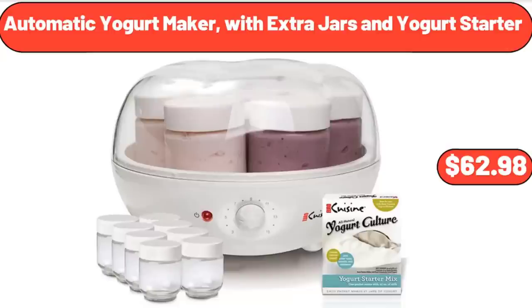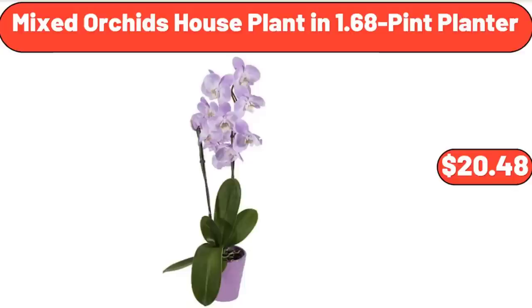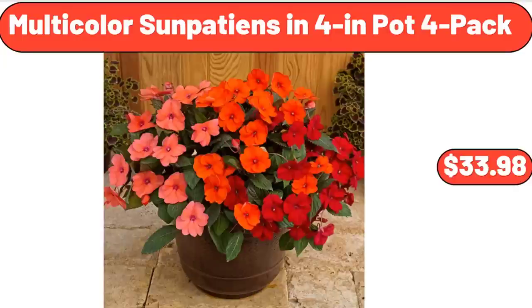Automatic Yogurt Maker with Extra Jars and Yogurt Starter, $62.98. Mixed Orchids Houseplant in 1.68 Pine Planter, $20.48. Multi-Color Sun Patients in 4-Inch Pot 4-Pack, $33.98.